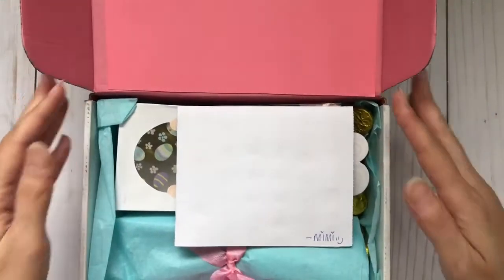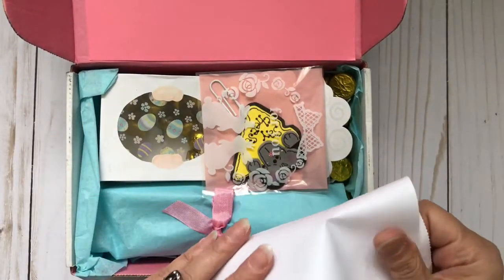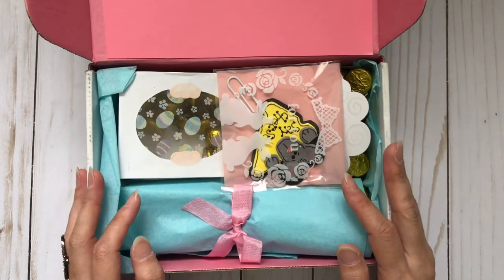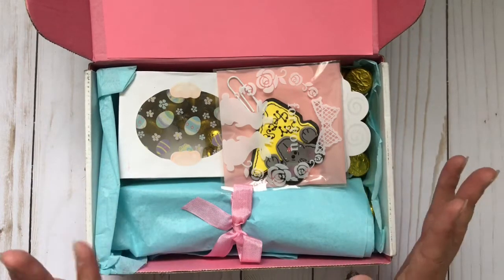Look how pretty it is inside. And she has a little note for me, which I will read off screen. But thank you so much for taking the time to write me a little note. I always love it when you do that and it always makes me happy. So let me just set this aside.